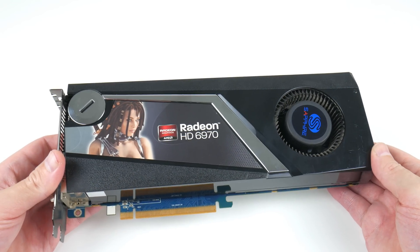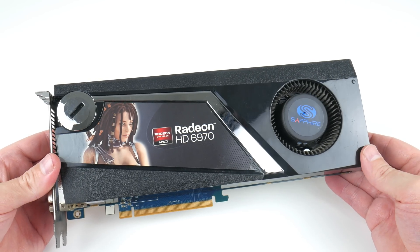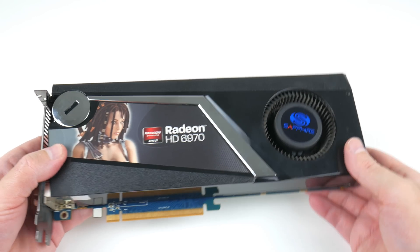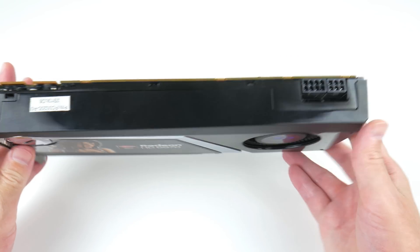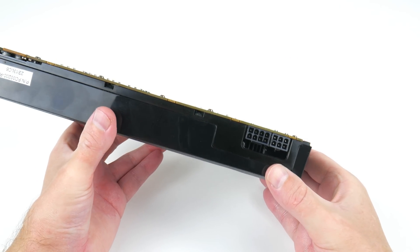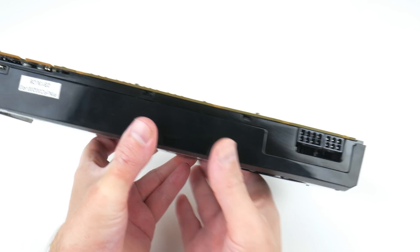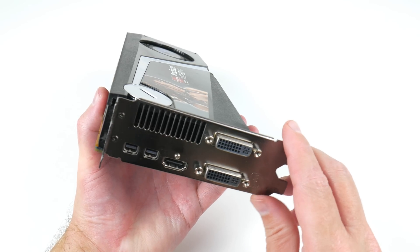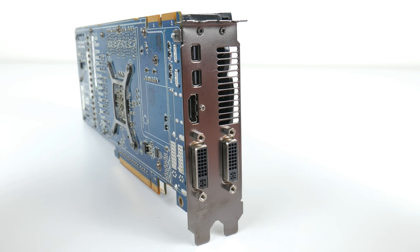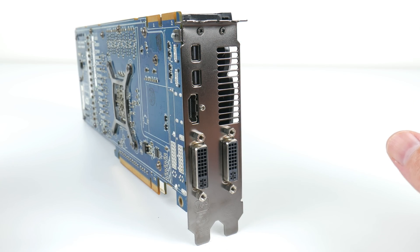Here we have the graphics card in all its glory. This model is from Sapphire and it's quite a big one. We have PCIe Express 2.0 with 16 lanes. This video card can consume quite a bit of power — we've got an 8-pin and a 6-pin power connector at the back of the card. Let's talk about all the display outputs.